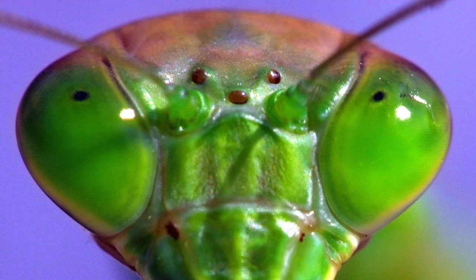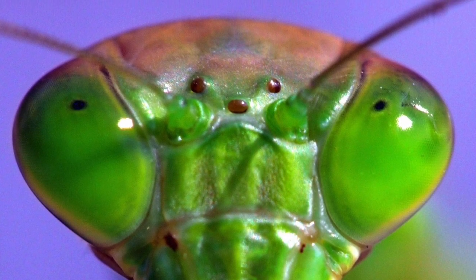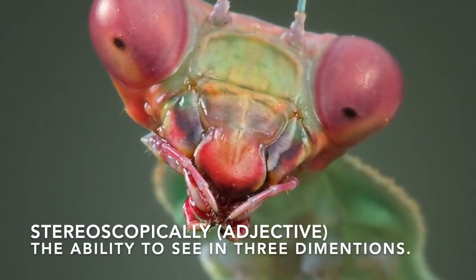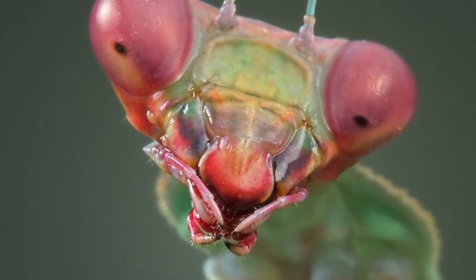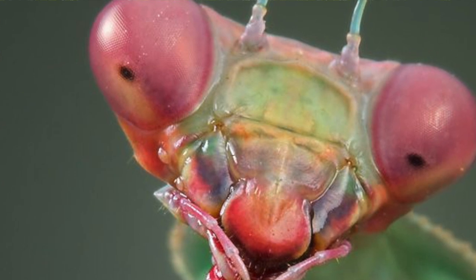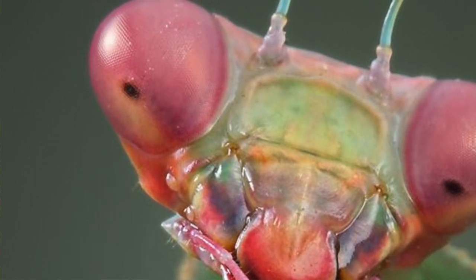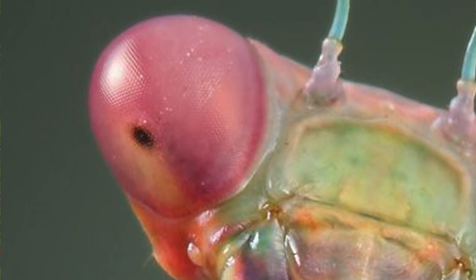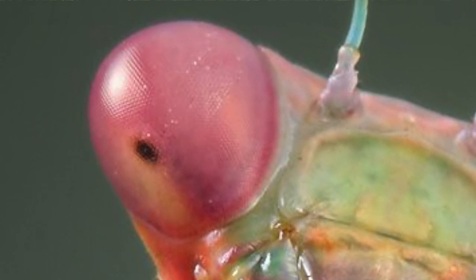Their eyes also allow mantises to do something that no other insect can: they can see in 3D, or stereoscopically, like we can. Each of their two large main eyes has a fovea, a collection area of photoreceptor cells that helps them focus and track movement. This keen eyesight is part of what makes mantises such successful hunters.